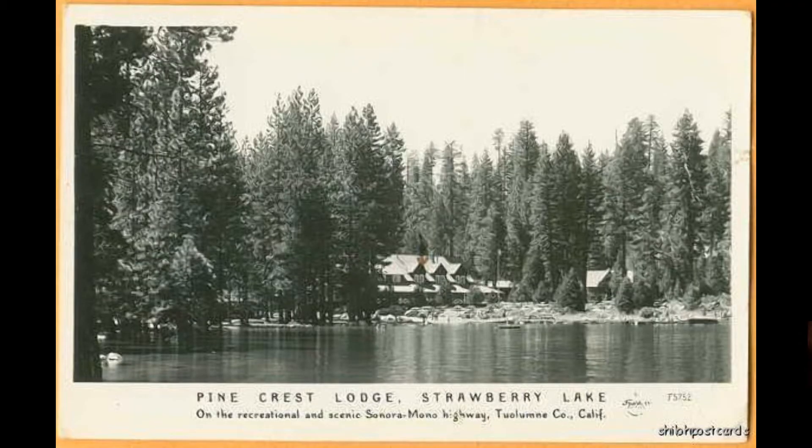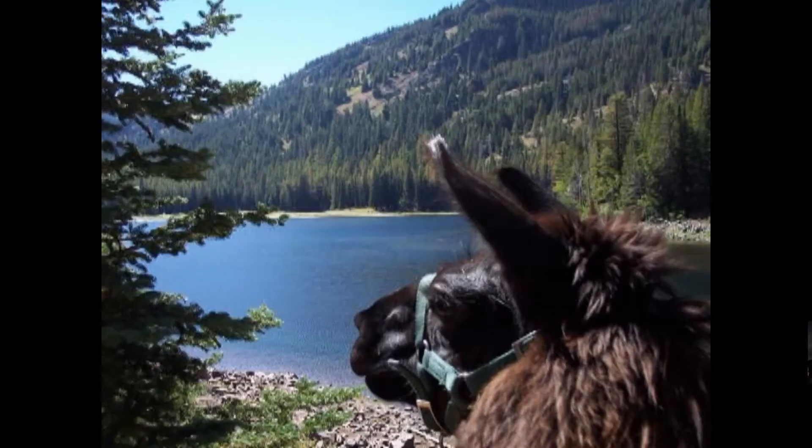All right guys, how's it going? It's the East Banglers. We're out here talking about Strawberry Lake, located in California not too far from the Georgetown area. This lake I've known about, fished it, been there, camped there — 25 years. It's been great, a lot of good memories: browns off the bank, does off the bank, limits off the bank.